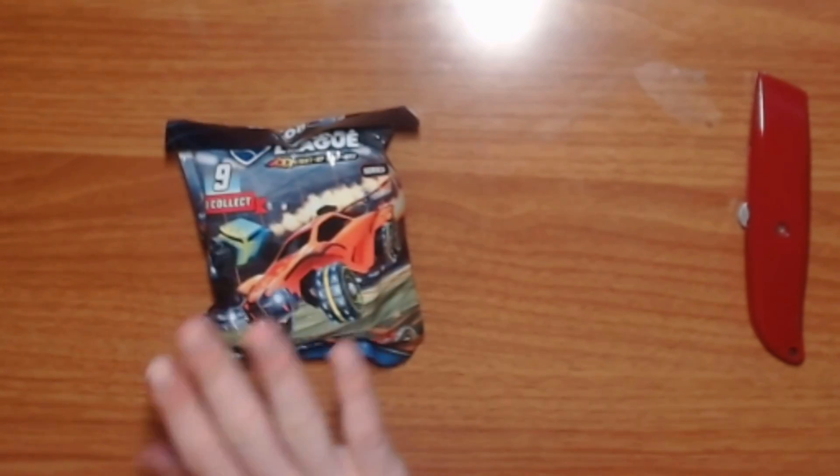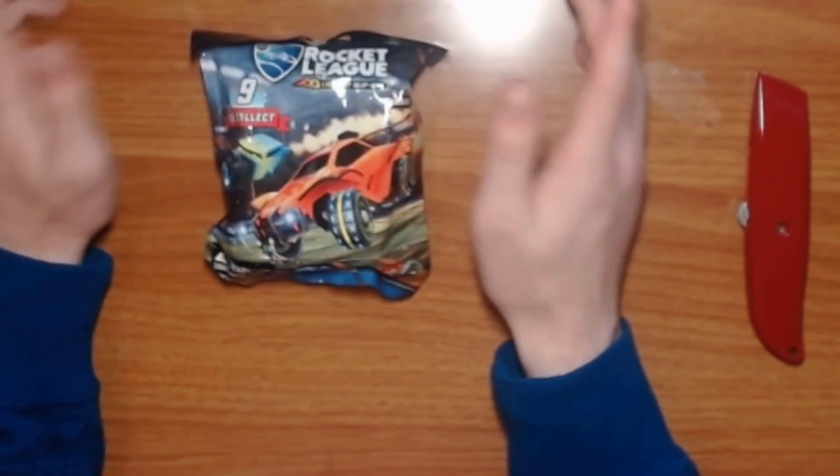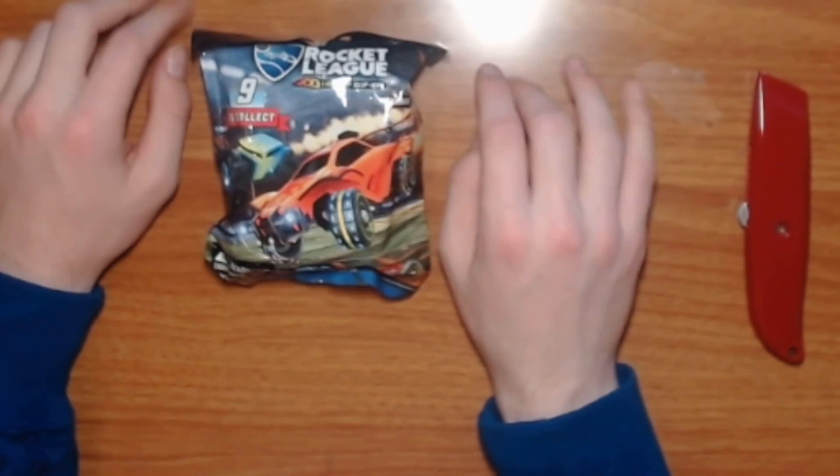Hey, what's going on guys, welcome back to the channel. I'm XYZ here today and we're doing a little bit of an unboxing video. We got 10 of these bad boys — these are the Zag Toys, I believe Series 2, DLC items.